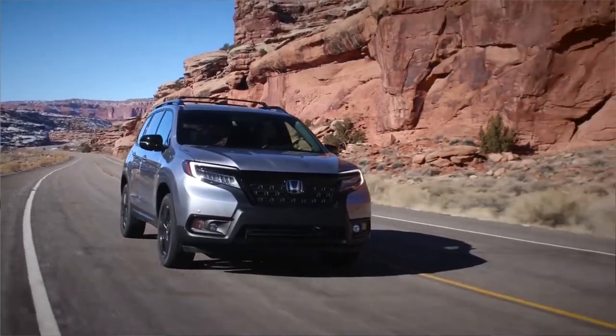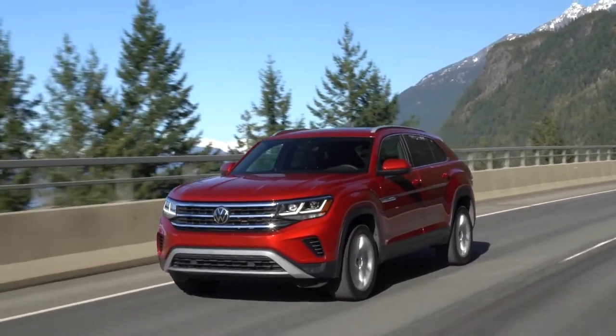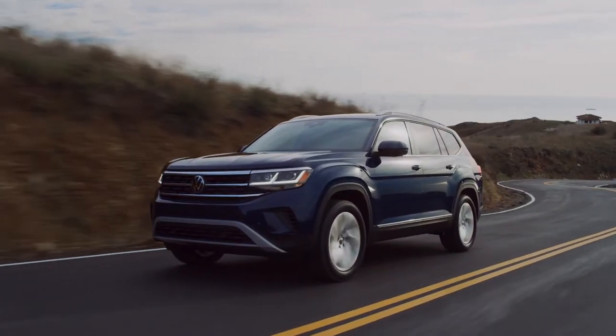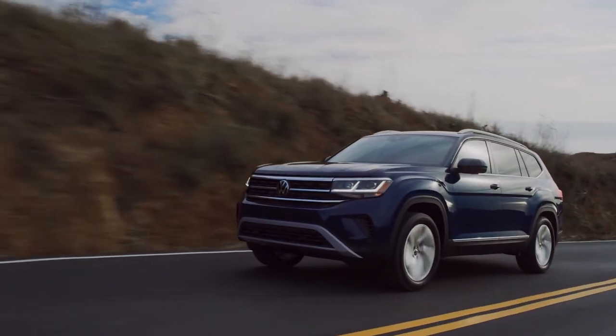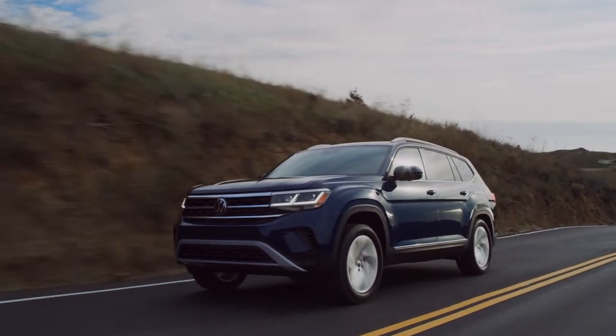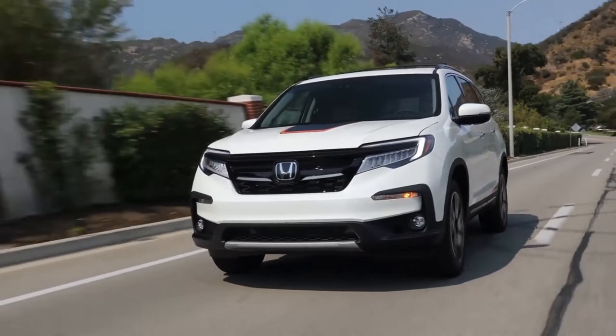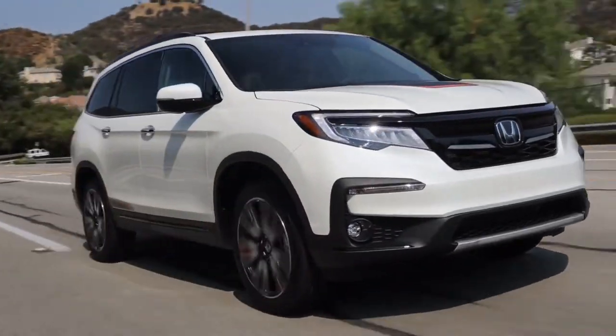If you're in the market for a three-row crossover SUV, you have a lot of options to consider, including the Honda Pilot and Volkswagen Atlas. The reason I put these two particular SUVs together for this comparison is the fact that they are two of the largest and most spacious SUVs in the three-row crossover segment. So if you're looking for a large SUV that has the passenger and cargo space of a traditional minivan, then these two crossovers will probably interest you.